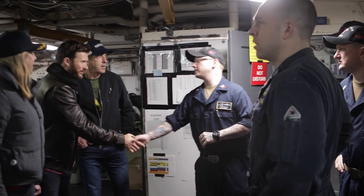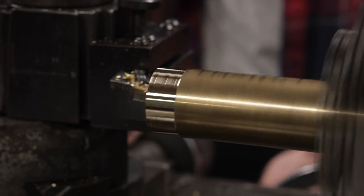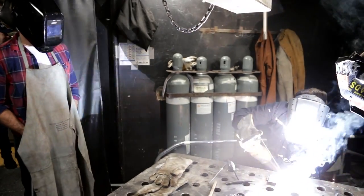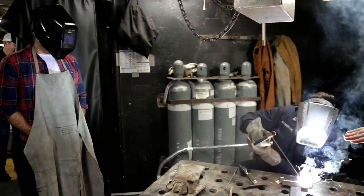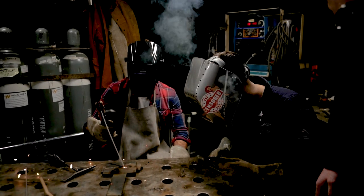If something breaks on the ship, the machine shop below deck can fix it. The trained sailors can fix just about anything. Every single person's job down here is ridiculously important because we are the ones that make the ship work. Anything that breaks comes down here, we will fix it. If we can't fix it, I don't think very many other people can. It's taught me to be the best person I can be, without a doubt. I love every day here — it's amazing.